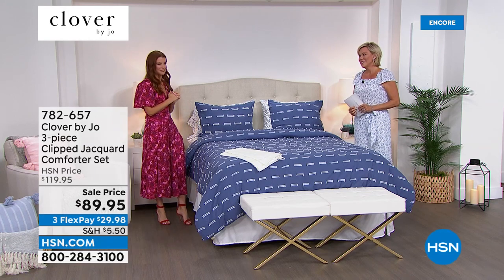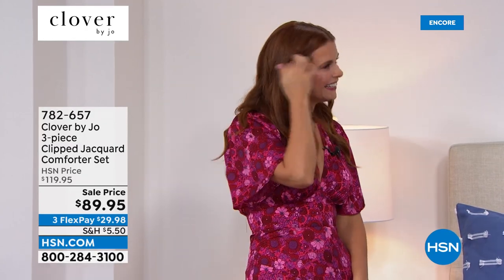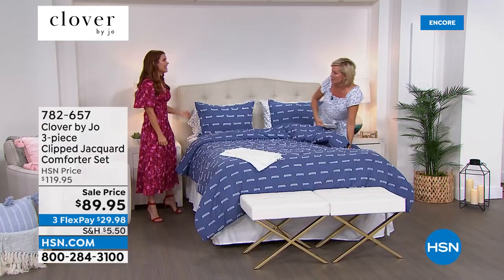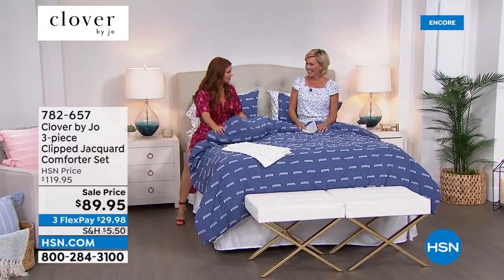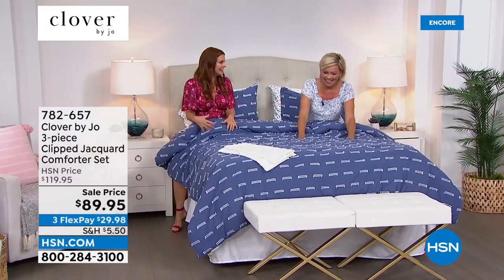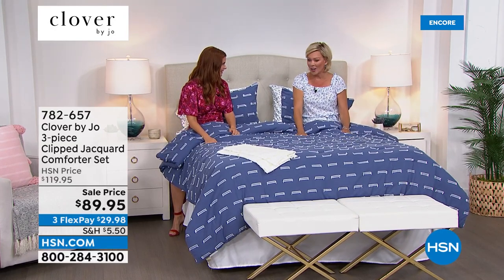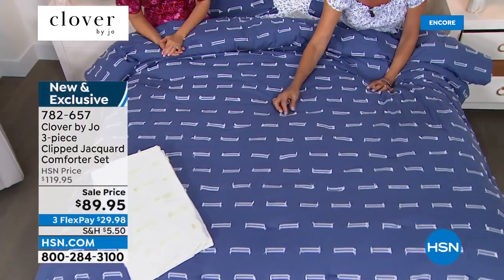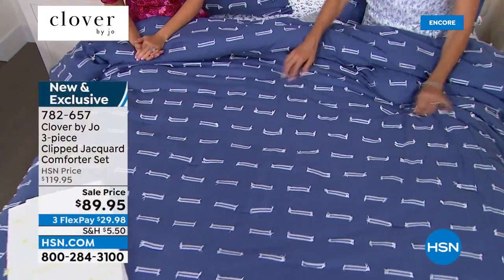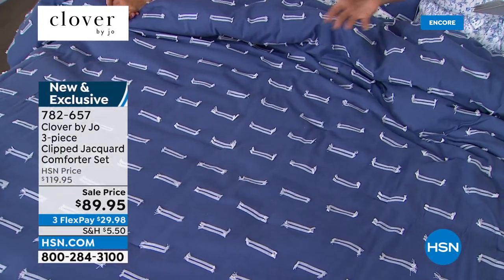We're going to talk about some of the coordinating pieces — I'm not kidding, I'm getting in bed! This is where it gets fun. We talked about the hero, my sheet set, but now let's have some fun. These are so cool and so soft, and so unique. I love the way you've got a little bit of fringed, unfinished details on it.